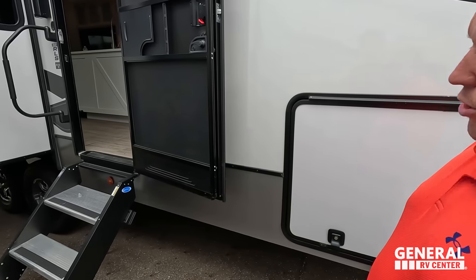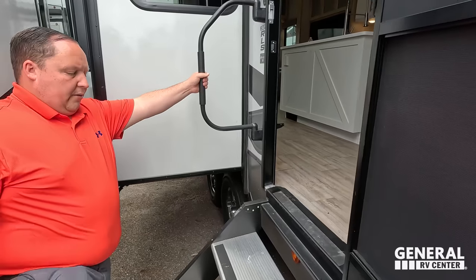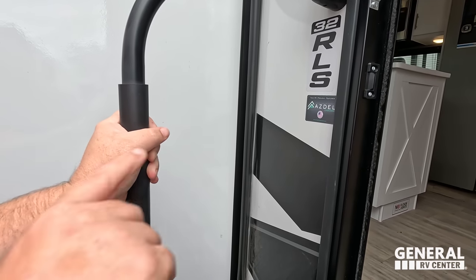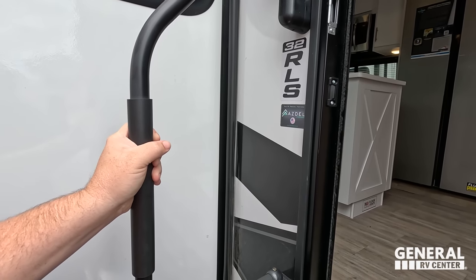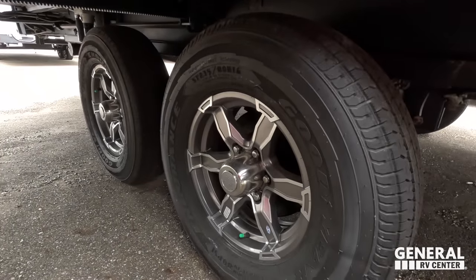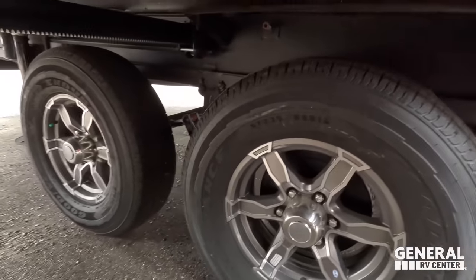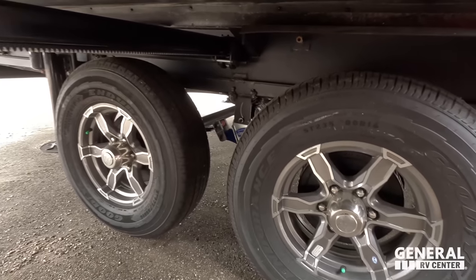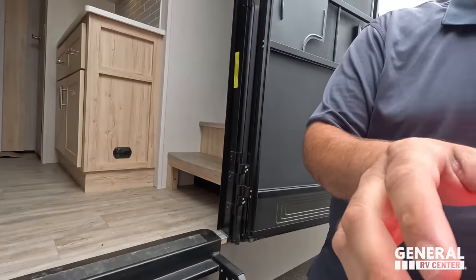Coming on down, we do have solid steps right here. One of the big reasons why Will and I both have Alliances is because of the Azdel — it's a composite and it will never delaminate on you. And look at these tires, Will — the Goodyear Endurance tires. ST-225-80R16 with the Moride CRE 3000 suspension.